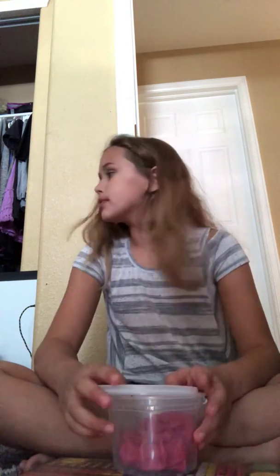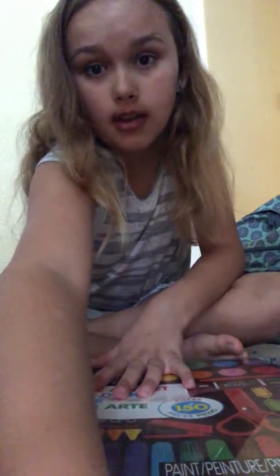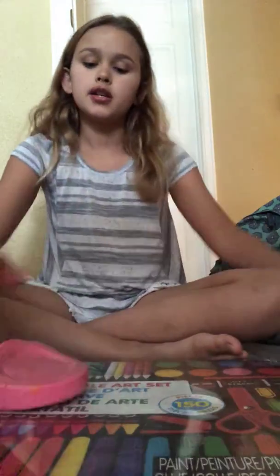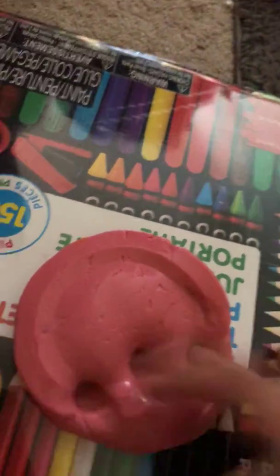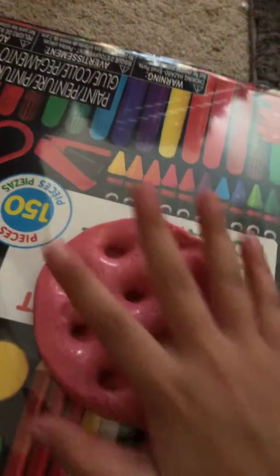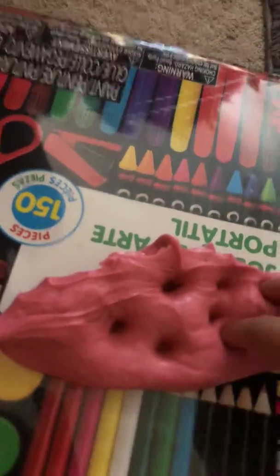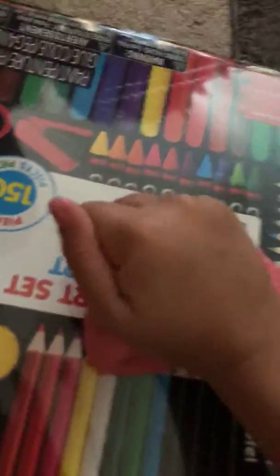Yeah, I love this one. And I scented it — it's a cherry scent, blue cherry I believe. I scented it this morning but I forgot to do the ASMR-style demo for it. So let's do it now.